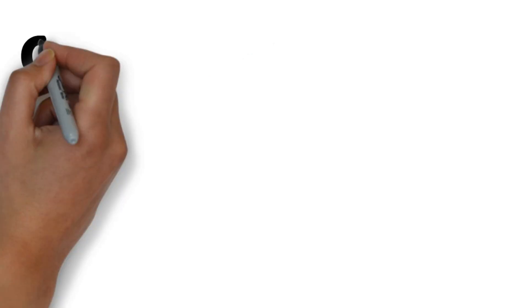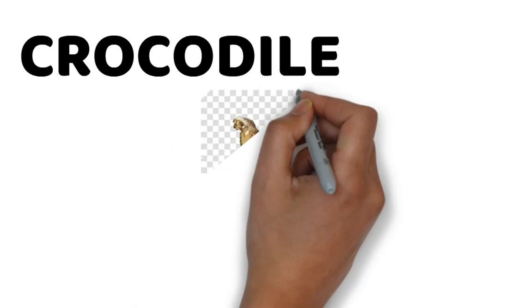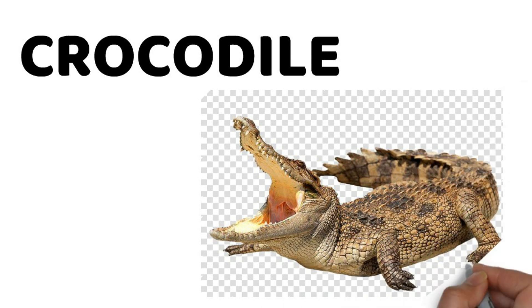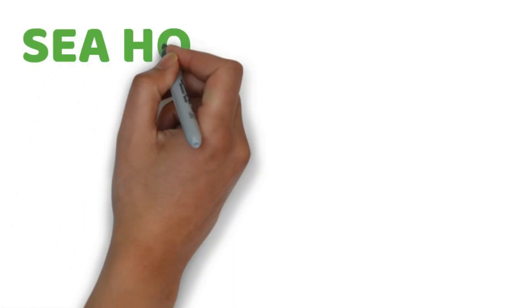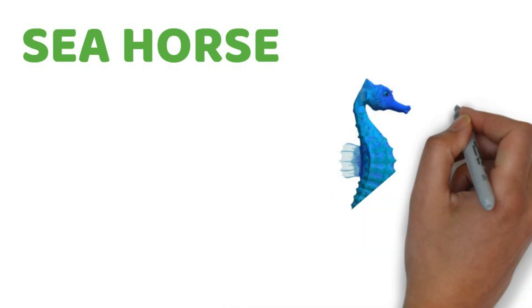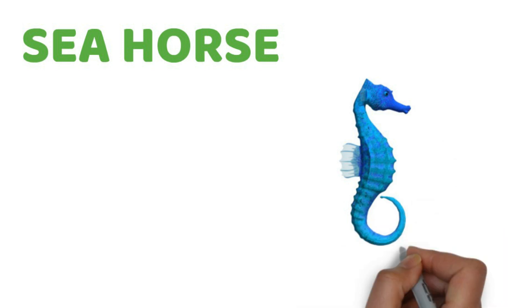Next, we have crocodile. Crocodile also lives in water. Next, we have seahorse. Seahorse only walks up and down. Seahorse also lives in water.